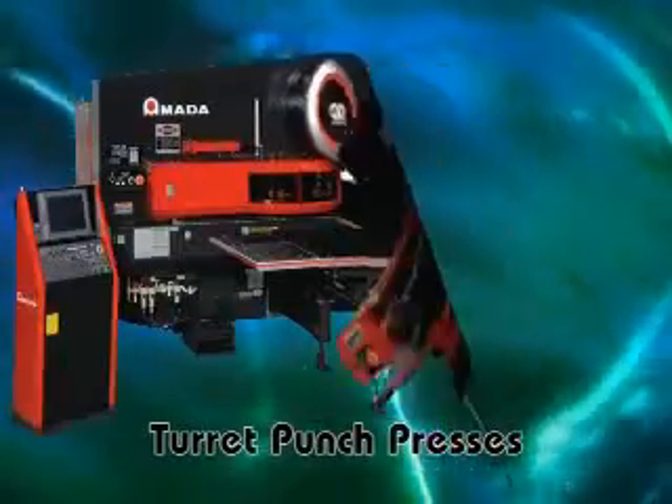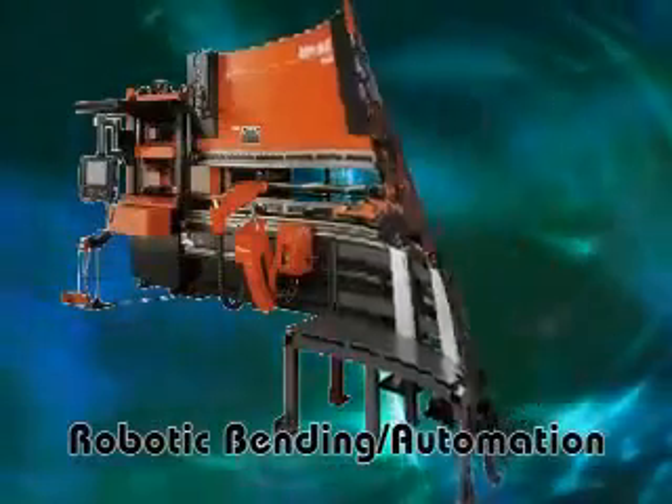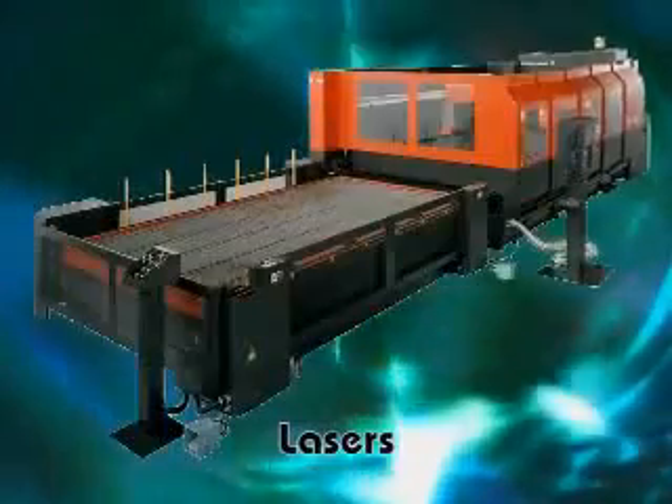Renowned as the world leader in the fabrication industry, Amada continues to provide machine tools that set the standard for both performance and reliability. This dedication to quality has made and kept Amada number one around the globe.